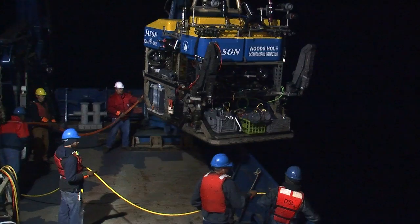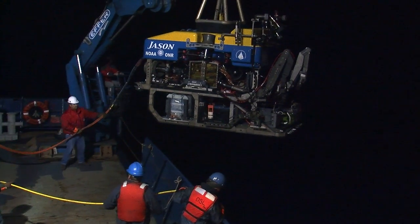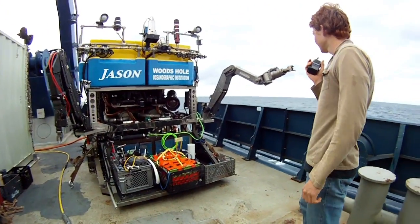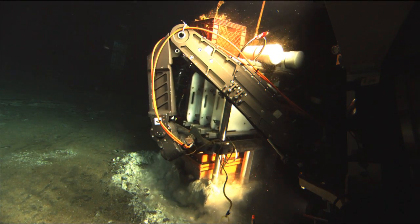On this expedition, we have Jason. Jason is an ROV — a remotely operated vehicle — loaded with cameras, lights, and manipulator arms. Jason is both our eyes and our muscle on the seafloor.